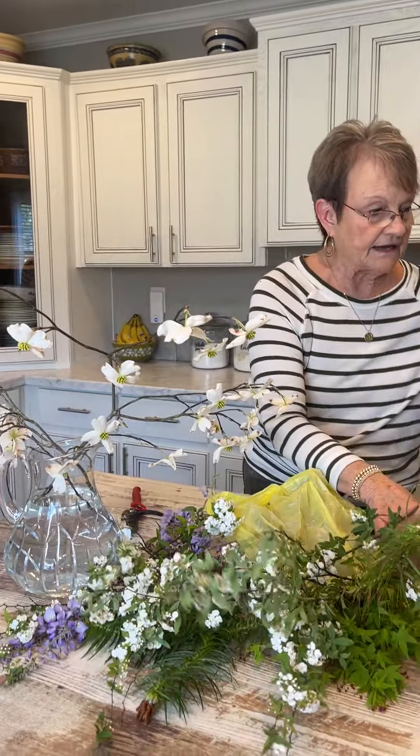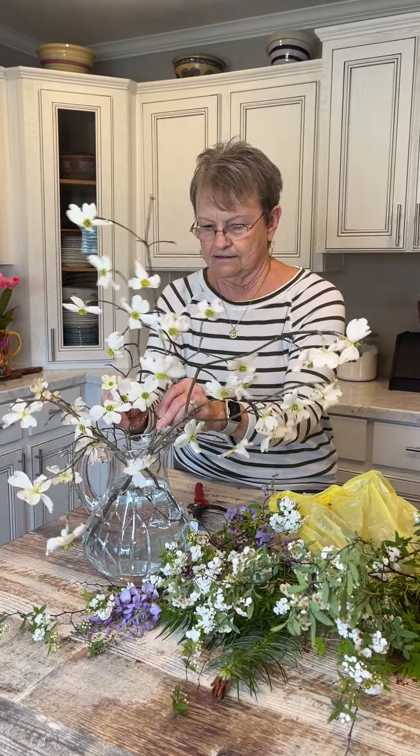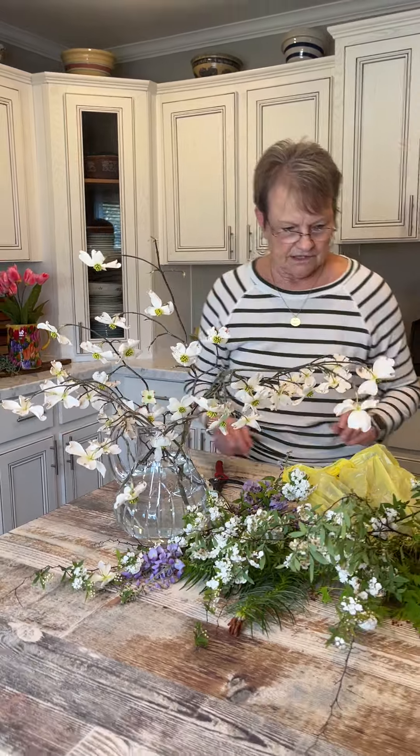I can tell you right now, I'm not a florist, but I like it. But you play one on TV. Remember that commercial? All right, let's just see if that'll stay there. That's pretty. Is it pretty? Yeah.